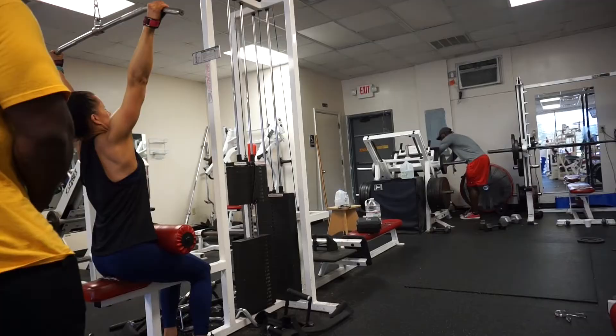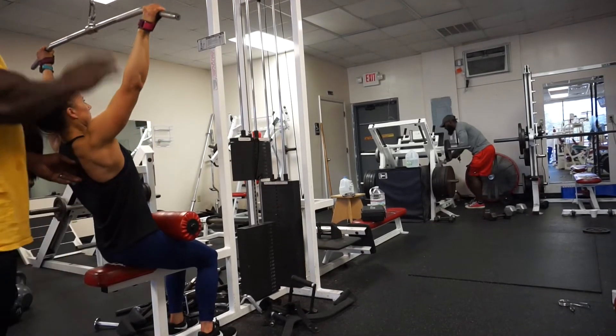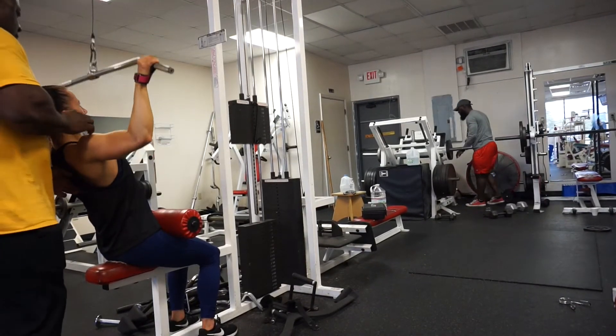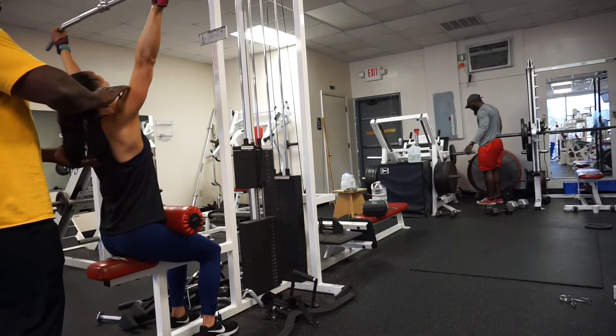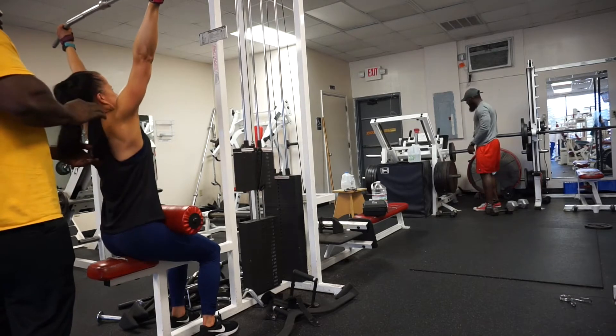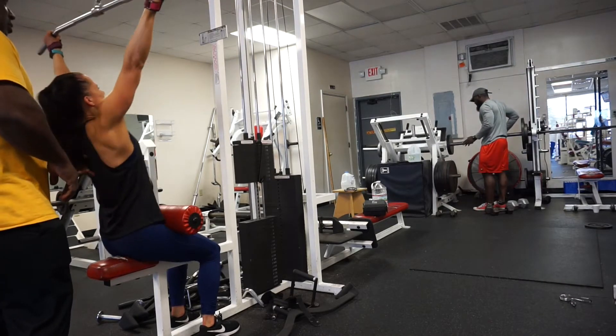We started out the workout with some lat pulldowns — pretty heavy weight. We focused on getting it to the bridge of our nose; we don't pull down to the chest. I get more control just pulling it down to the bridge of the nose, and then I get that full stretch at the top. That was the second set, so it was a little bit more difficult because we were pushing so much weight.